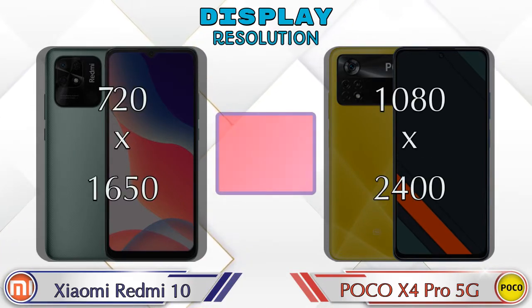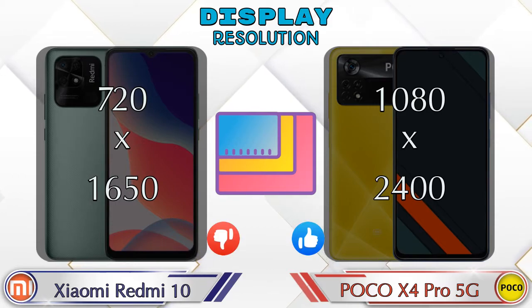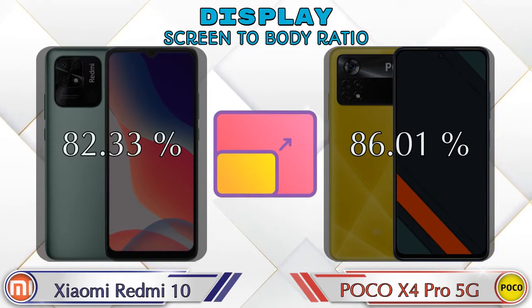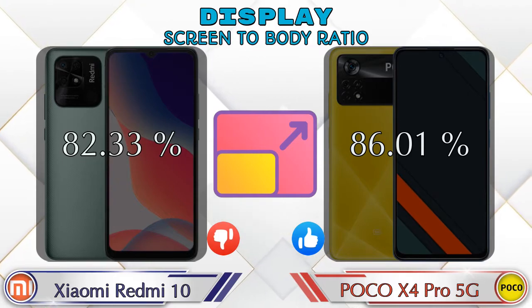Display resolution in Redmi 10 is 720 by 1650 and in X4 Pro 5G it's 1080 by 2400. Screen-to-body ratio: Redmi 10 has 82.33% while X4 Pro 5G has 86.01%.